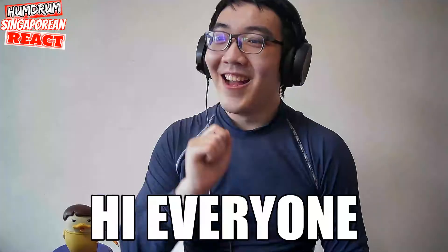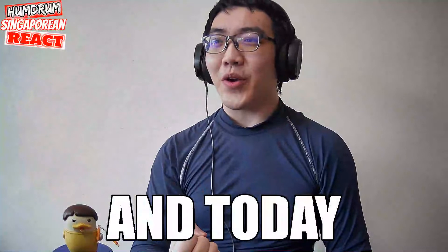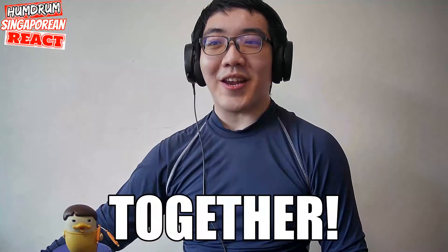Shhh, it's a secret. Everyone, it's me, and today let's look at McDonald's secret together. Let's go.